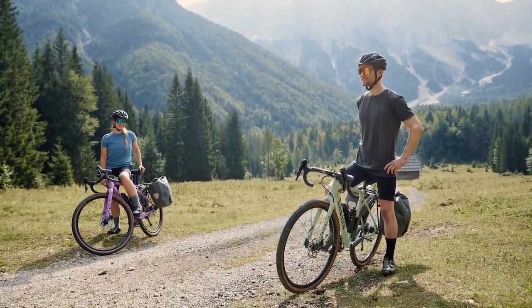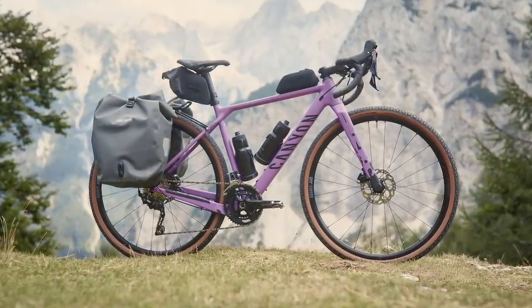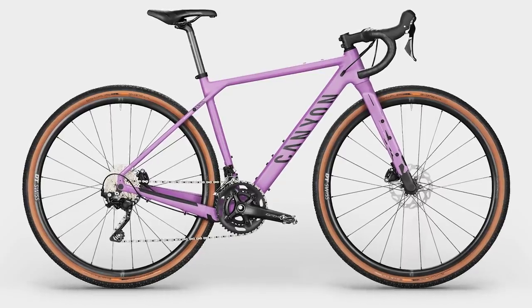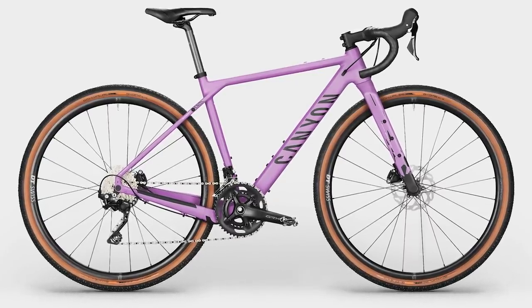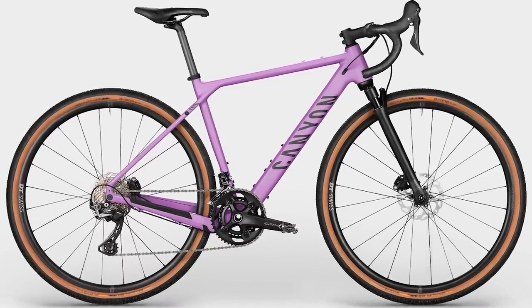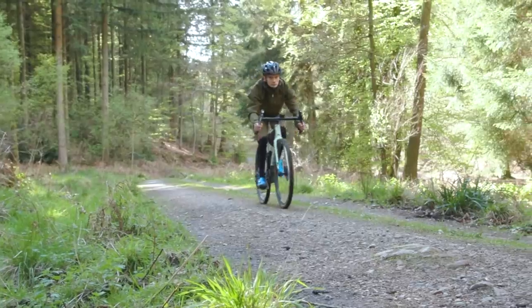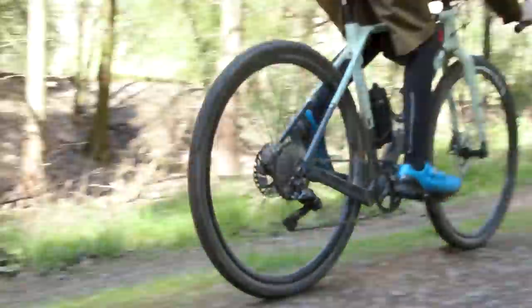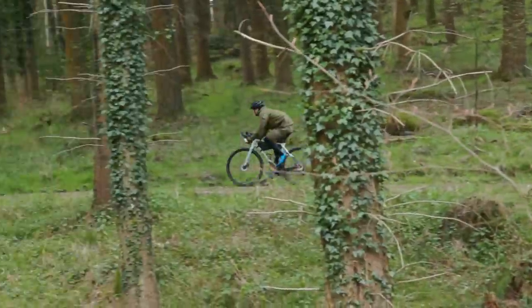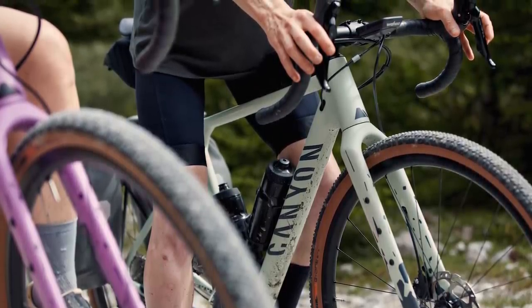Canyon has bolstered the Grizzle range even further, adding more budget-friendly builds based on an all-new alloy Grizzle frameset, starting from just £1,499 with the Grizzle AL6 and ranging up to just shy of two grand for the Grizzle AL7 Suspension with the RockShox Rudy Base fork. These are some seriously good value options from the direct-to-market brand. Canyon has also added a size 3XS bike to the range for this aluminium model, which shorter riders will be delighted to hear.